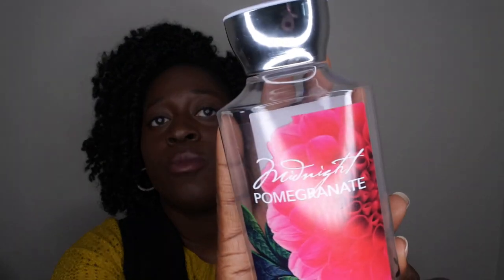Next is Midnight Pomegranate. The scent notes are red ruby pomegranate, sparkling cassis, white jasmine, blackberry spice, and patchouli. The scent was really good, but the spice was so strong I couldn't continue using it as a shower gel. I ended up using it as a hand soap instead, which dispersed the scent enough that it wasn't so concentrated. I'd recommend trying it as a hand soap if it's too intense for the shower.